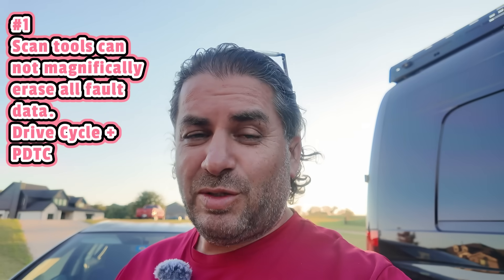Number one: scan tools cannot fix your emission problems. If you get an OBD2 reader — this one happens to be $30 — and plug it into your vehicle, let's say you have a check engine light on for a P301, which means there's a misfire on cylinder number one. If you go and clear that data and run down to the smog test center, the technician is going to tell you your vehicle is not ready, or if he performs the test, he's going to fail you because your inspection monitors are not ready.